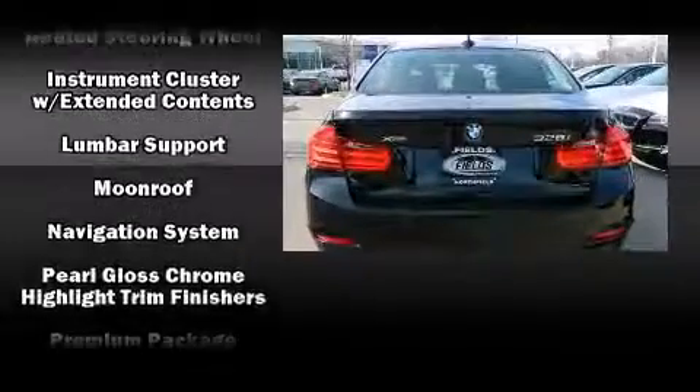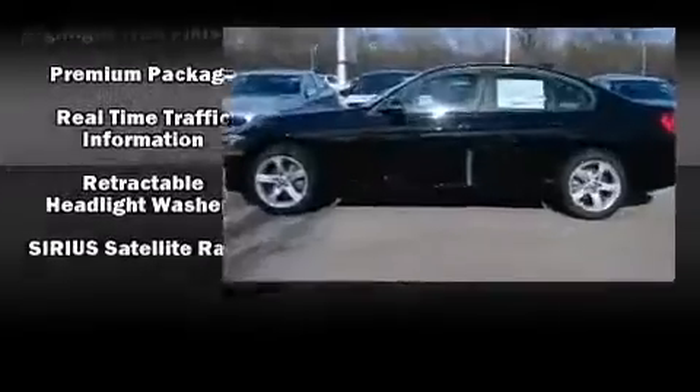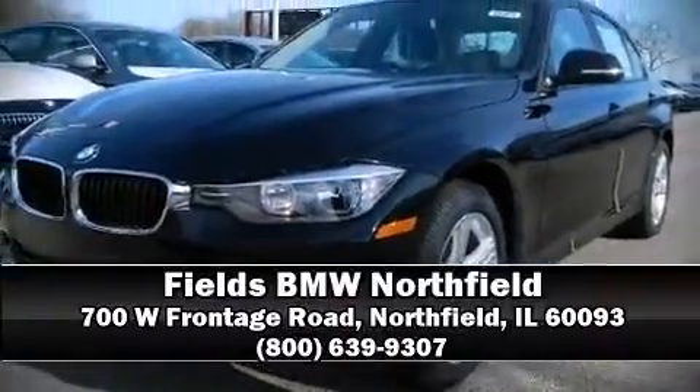This vehicle has achieved certified pre-owned status by passing BMW's rigorous certification process. Our team is professional and we offer a no-pressure environment. We are here to help you.